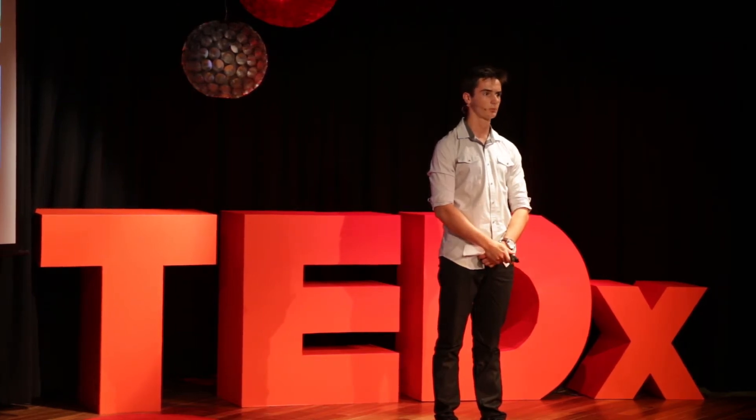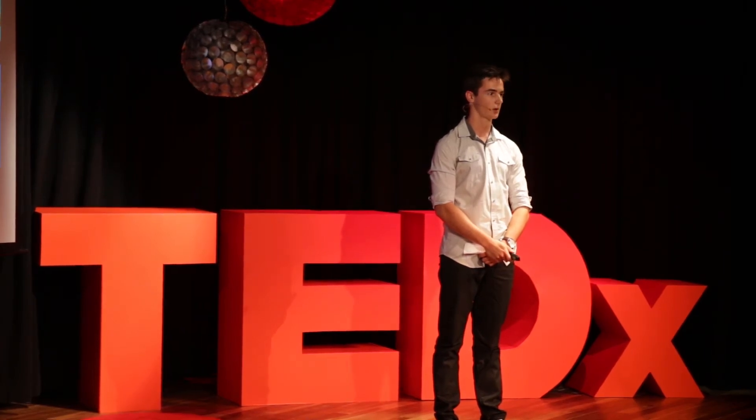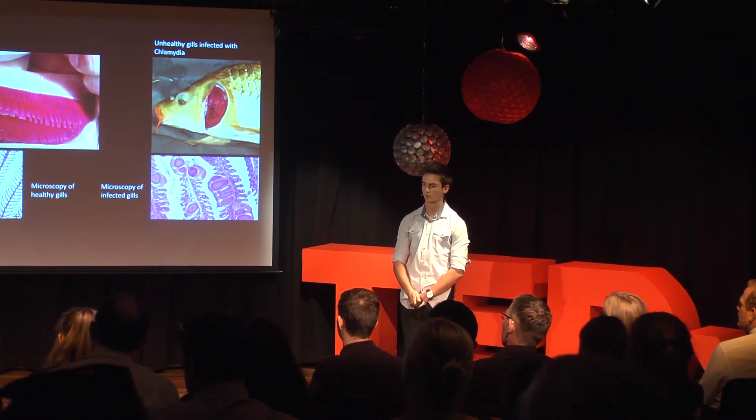This poses a major problem in both aquaculture and natural ecosystems, concerning the balance of the ecosystems and the economics of the fish industry. With this project I've been able to contribute to the knowledge and understanding of these chlamydia pathogens as well as their range of hosts.